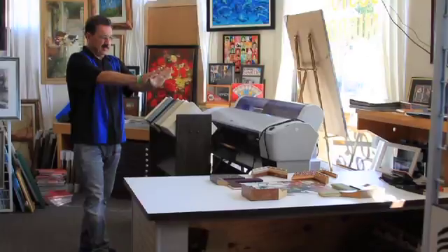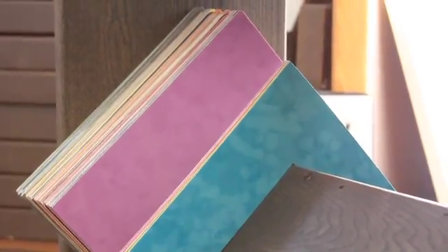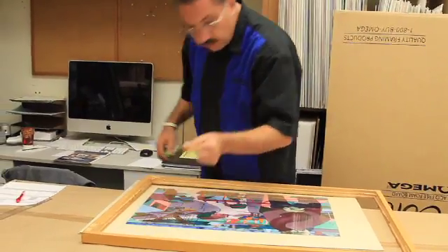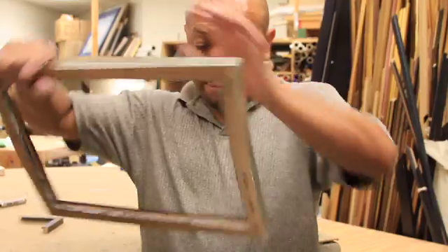In the store, we do design work. When the customer comes in with their artwork, we design it for them. And after that, we do matting. If it needs mounting and gluing it down, we do that. Then we cut the picture frame to the exact size, and we put it together, get it ready for the customer.